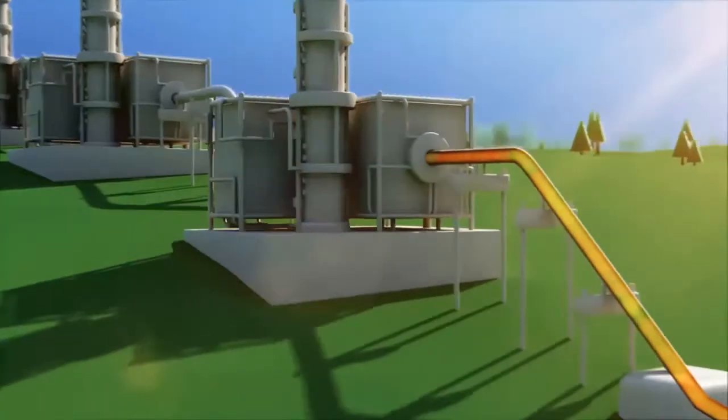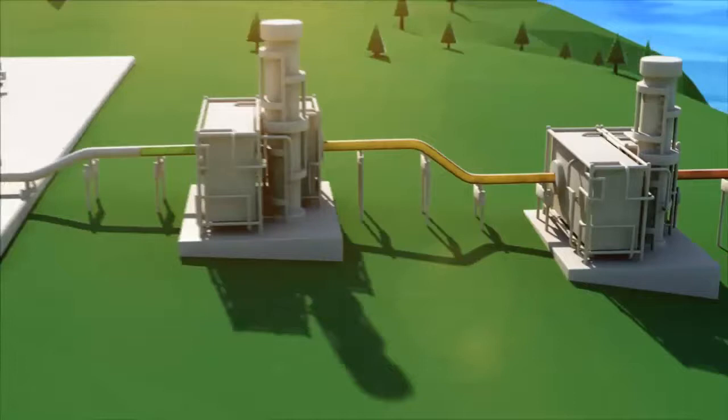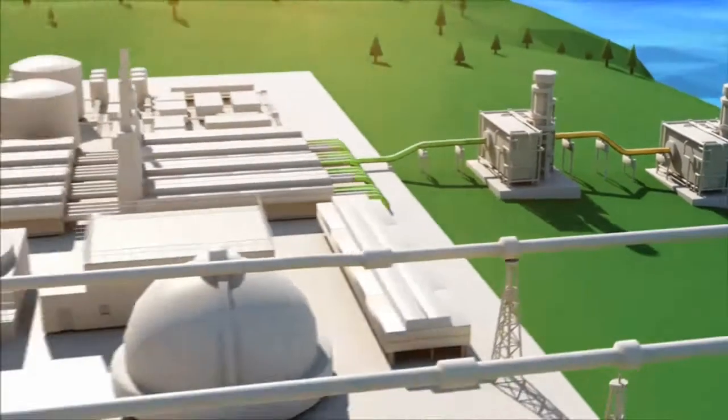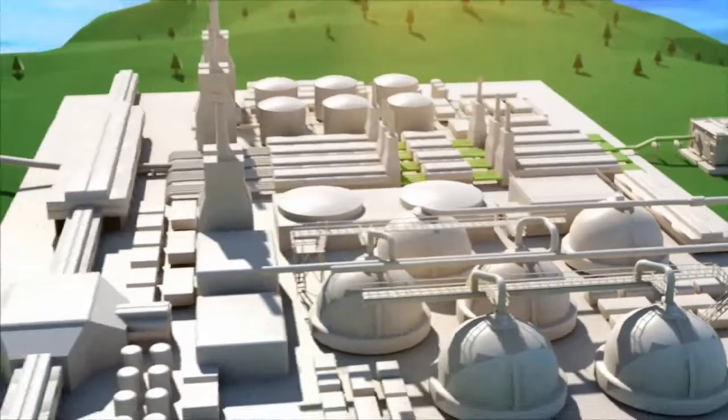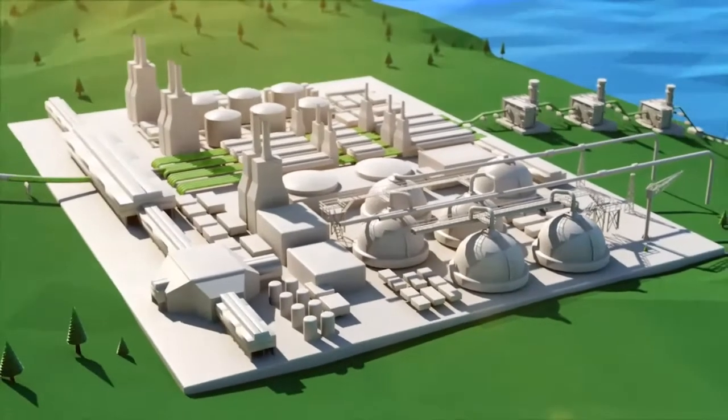A solvent is used to absorb carbon dioxide, hydrogen sulfide, and water. Heavier liquids are removed from the lighter gas for separate processing. Water is removed and the remaining natural gas is ready to be cooled into a liquid.